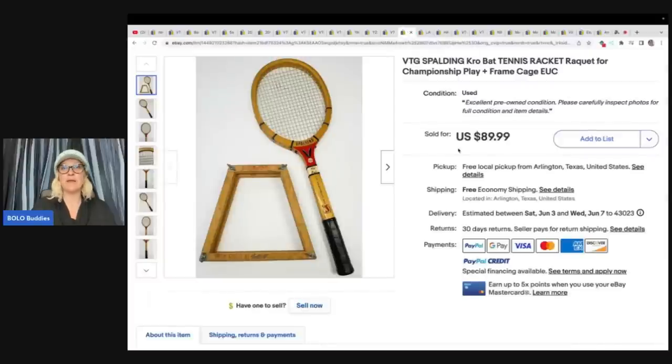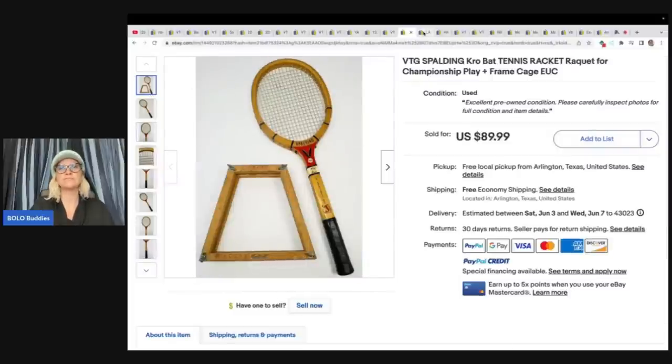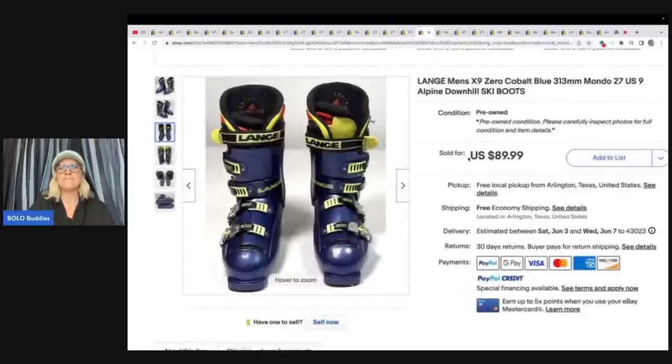Here's another item I walk past and don't pick up because I don't want to ship it or find a box. Do you walk past tennis rackets? Let me know in the comments. This one was bought at a garage sale for $7 and sold for full asking price of $89.99 with free shipping through the eBay international shipping program. They've got really detailed pictures on a nice white background.